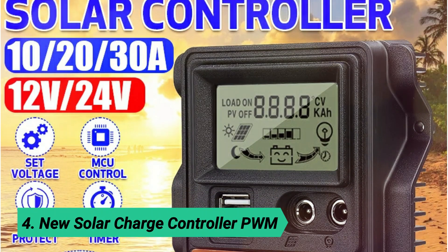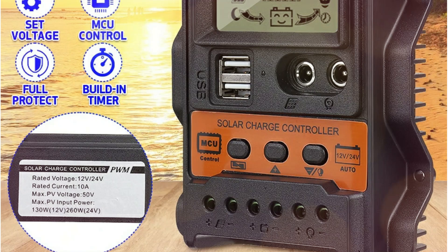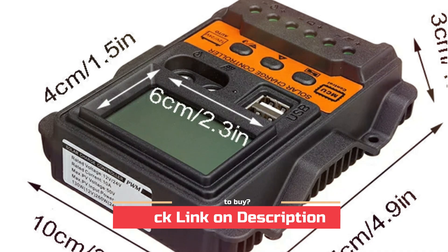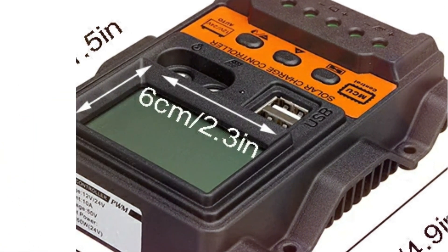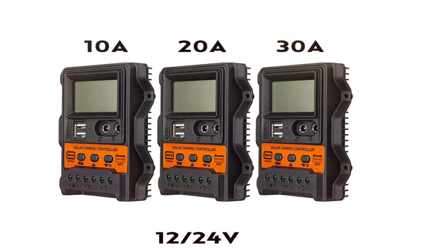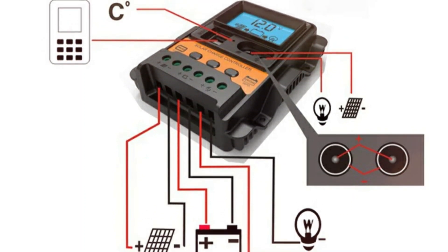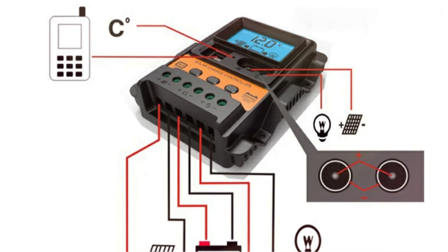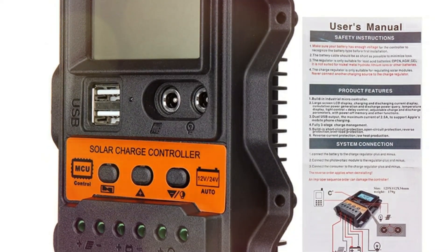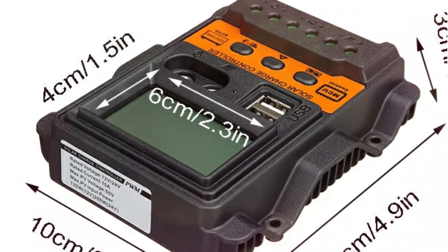At number 4: New Solar Charge Controller PWM. Power up your solar system with this high-efficiency 10A/20A/30A PWM solar charge controller — a compact, intelligent device designed for 12V-24V systems with max PV input up to 520W. It features real-time LCD monitoring, adjustable charge/discharge parameters, and a USB 5V 2.5A output for your gadgets. With smart protections like overheat, overcurrent, and reverse polarity defense, it keeps your setup safe and your battery healthier, longer.